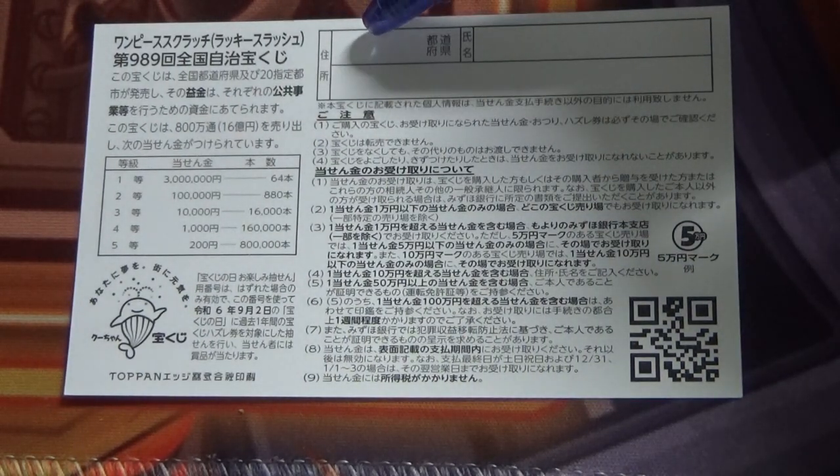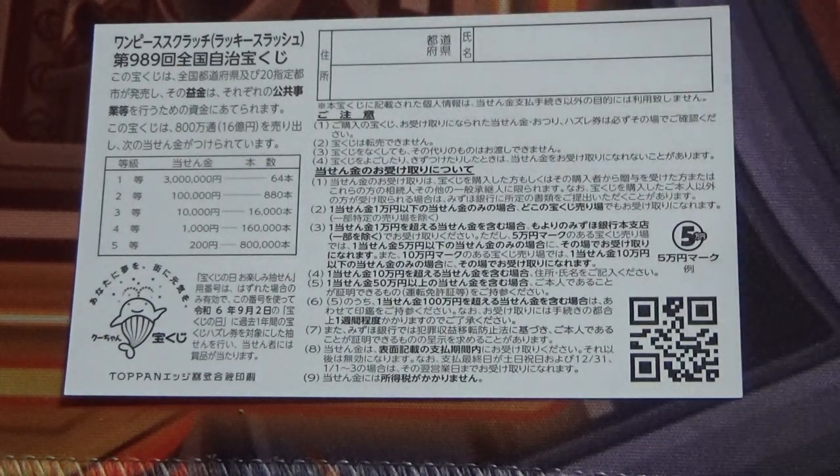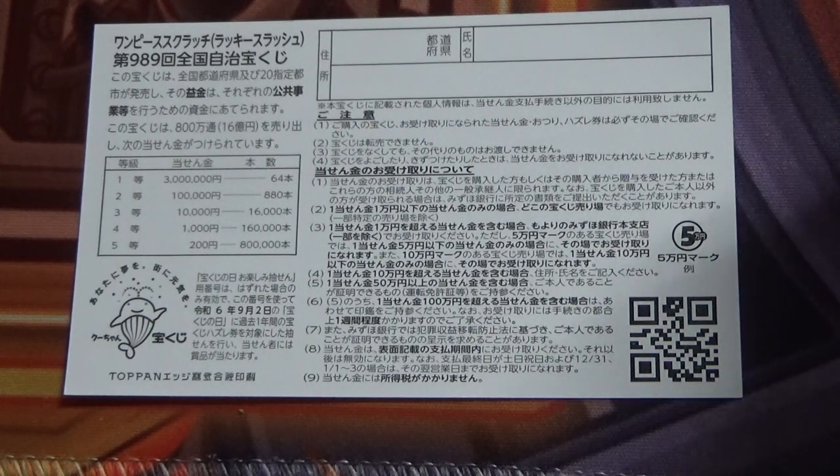Here you will write your prefecture, then your full name, then your address in Japan. All winnings are tax-free in Japan, and even foreign tourists can play this game.